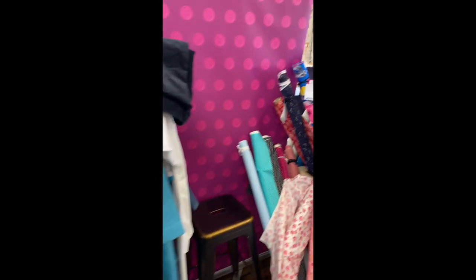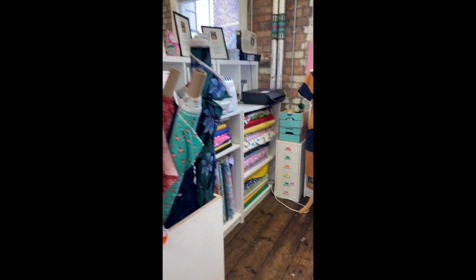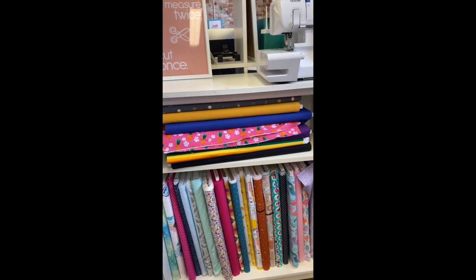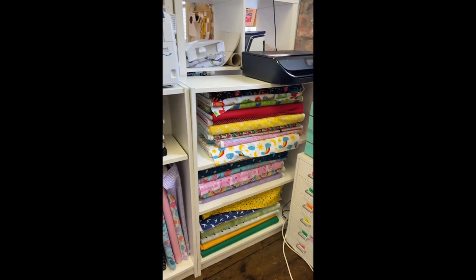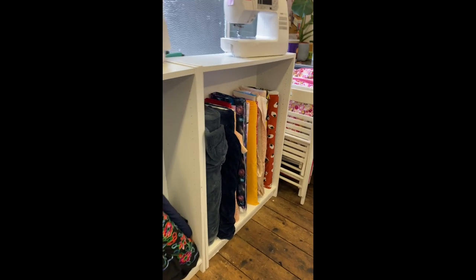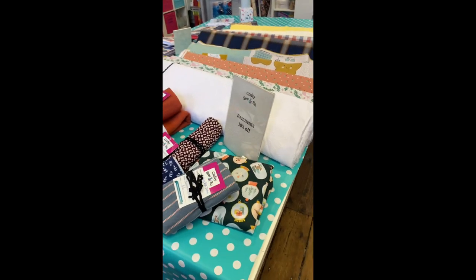They had all of their patterns made up on display, and there were a couple that aren't released yet - they're re-releasing one, and there's a new pattern too. Both of them I really like, so I can't wait for those to come out and will be getting them. Then there were all the craft cottons, which were lovely, plus threads, lycras, and more Lady McElroy.